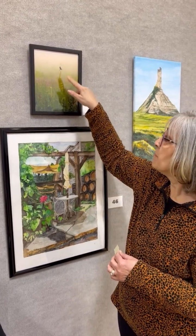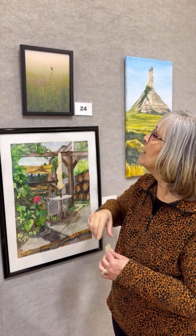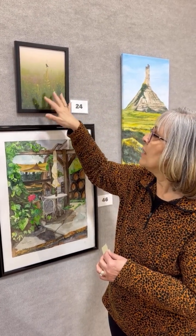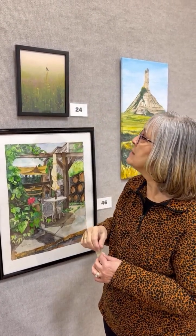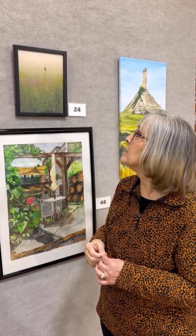The bird — as far as the composition, the placement of the bird is spot on. I love how it fades off into the distance. Just a beautifully, beautifully cropped photograph and beautifully done.